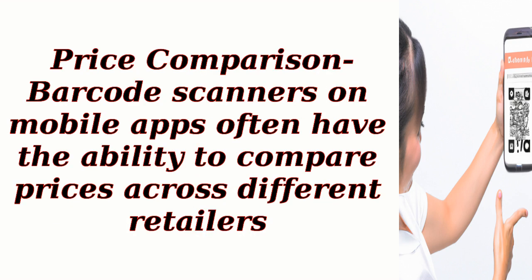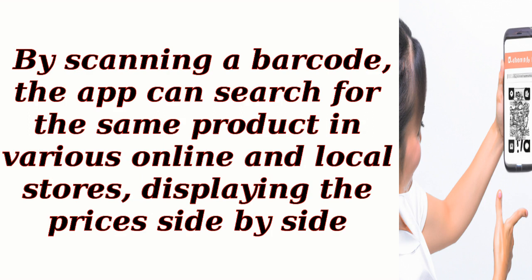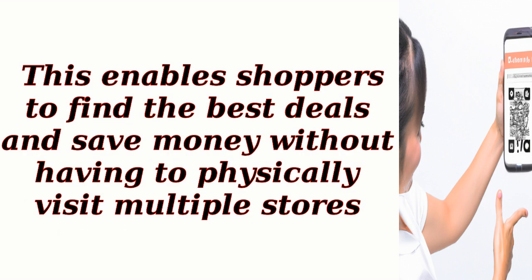Price comparison: barcode scanners on mobile apps often have the ability to compare prices across different retailers. By scanning a barcode, the app can search for the same product in various online and local stores, displaying the prices side by side. This enables shoppers to find the best deals and save money without having to physically visit multiple stores.